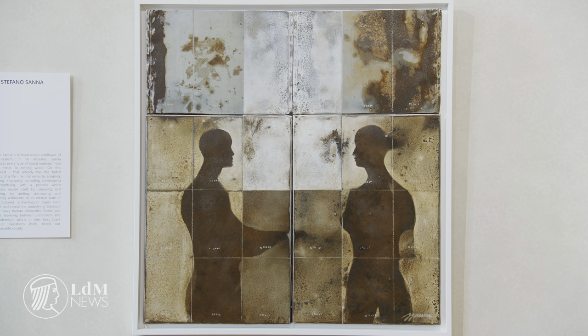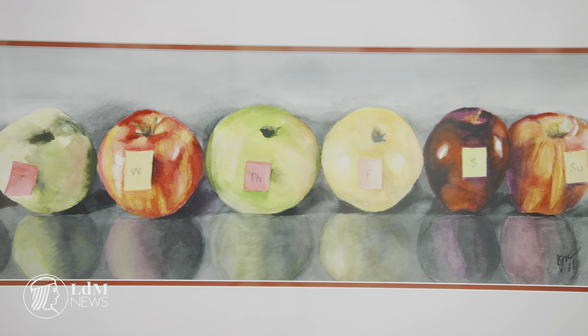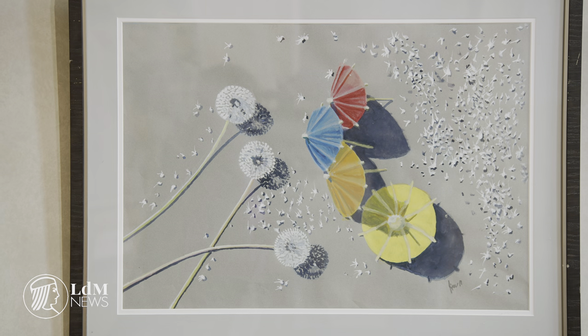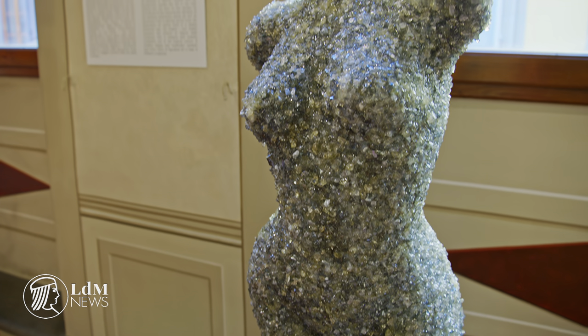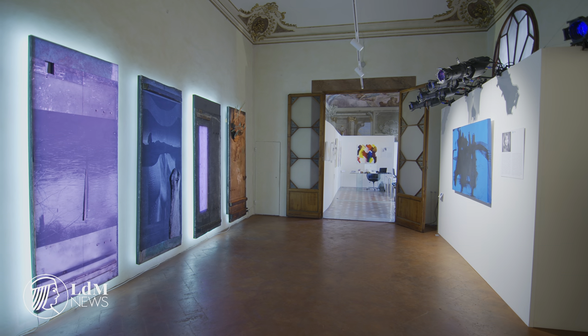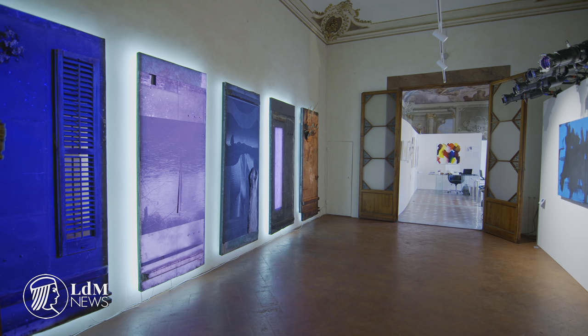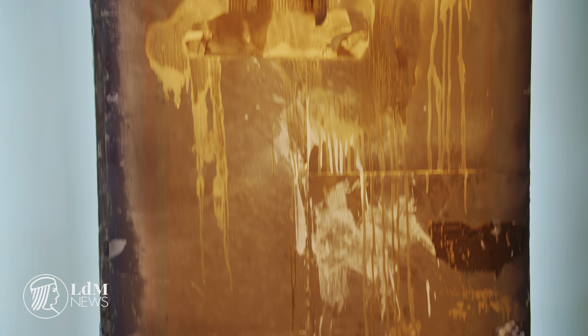The exhibition Americans in Florence is part of Insieme du Ocento, which celebrates the bicentenary of American diplomatic presence in Florence. Various mid-19th century American artists had their studios in this building, including the painters William Page and Walter Gold.